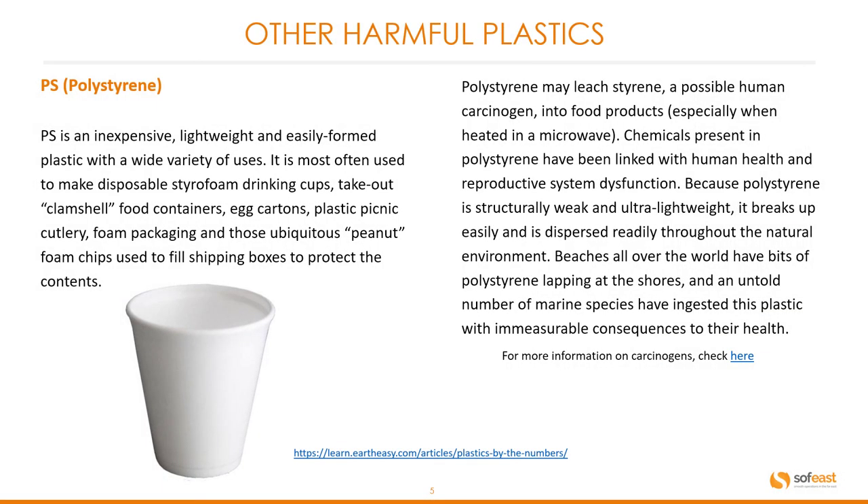Polystyrene is another harmful plastic. It is an inexpensive, lightweight, and easily formed plastic with a wide variety of uses. It is most often used to make disposable styrofoam drinking cups, take-out clamshell food containers, egg cartons, plastic picnic cutlery, foam packaging, and those ubiquitous peanut foam chips used to fill shipping boxes to protect the contents.